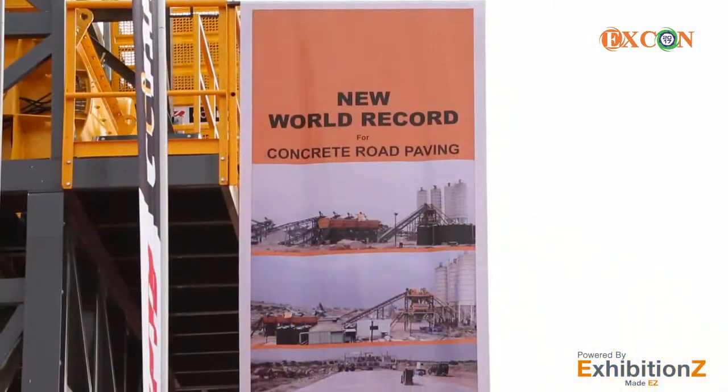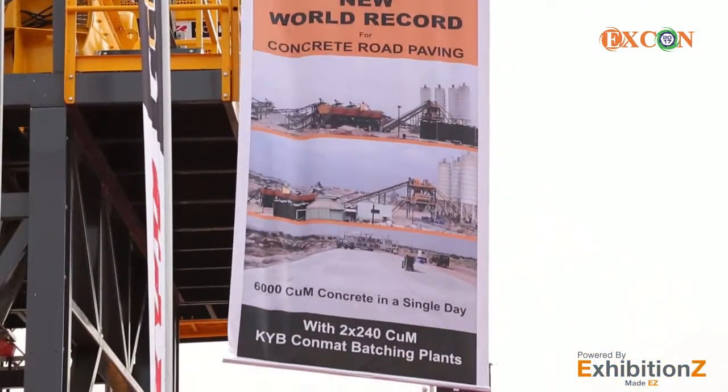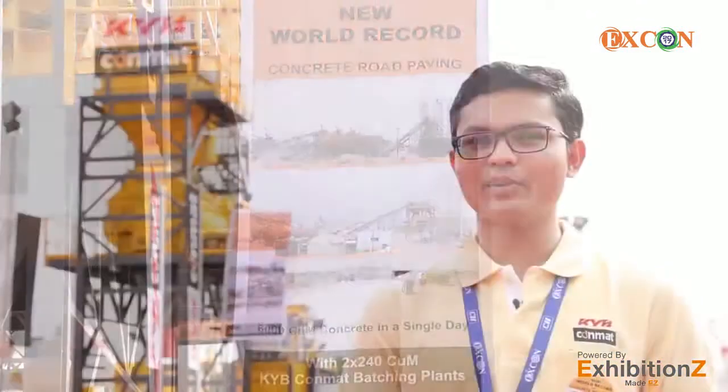Due to all these unique features, we have created a new world record of 6000 cubic meters of concreting in a single day with two 240 cubic meter KYB Conmet batching plants. KYB Conmet batching plants are the key to becoming successful in the concrete industry.